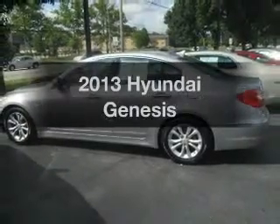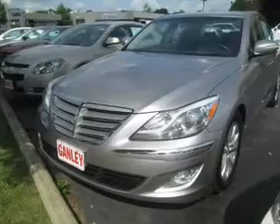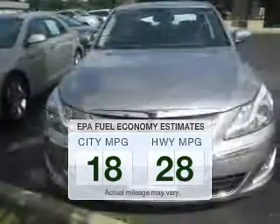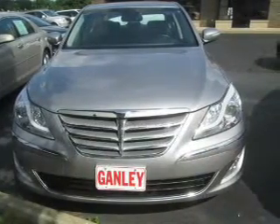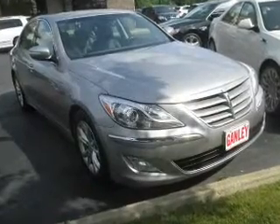Introducing the 2013 Hyundai Genesis. This is the set of wheels you've been looking for. Run all over town and back to home again without worrying about filling up when driving this fuel efficient ride. The powertrain includes rear wheel drive with a reliable engine connected to a smooth shifting automatic transmission.